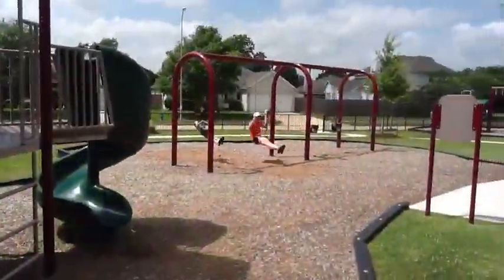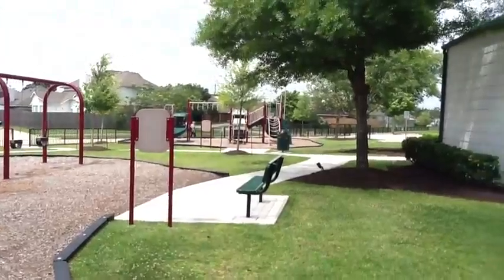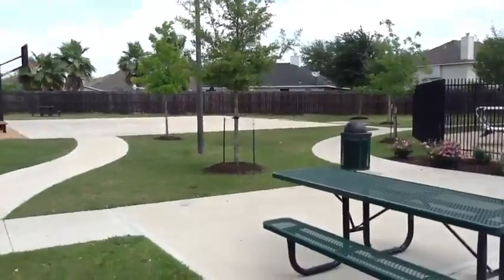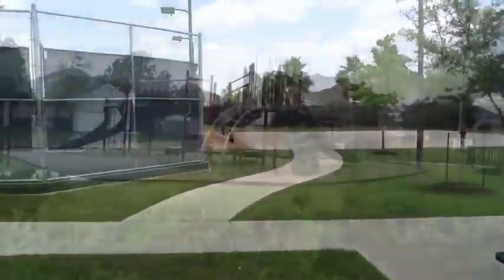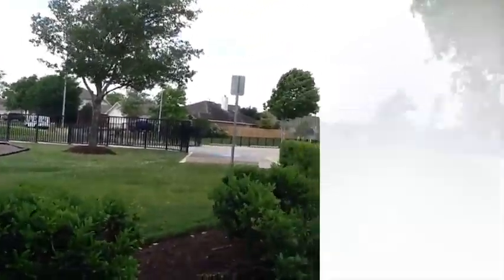Just a short walk away is the neighborhood activity center where your family can enjoy a fully equipped playground, an Olympic-sized swimming pool, a picnic area, and basketball and tennis courts. Call today for an appointment to see this beautiful home.